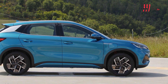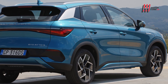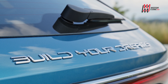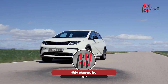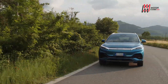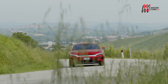BYD, colosso cinese dei veicoli elettrici, sbarca in Italia con due modelli ben congeniati per il nostro mercato: il SUV Atto 3 e la berlina di alta gamma Han. La visione del brand è chiara: prendersi la leadership tecnologica a livello mondiale e diventare a tutti gli effetti un marchio premium. Come leader nella costruzione di batterie in piena rivoluzione elettrica, i presupposti ci sono tutti.